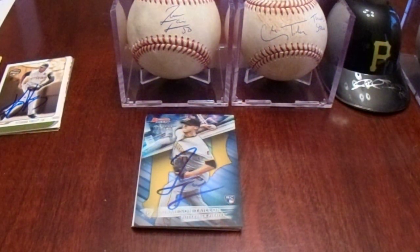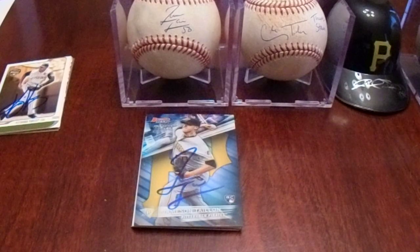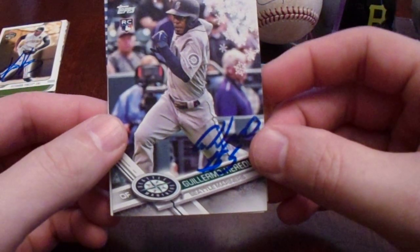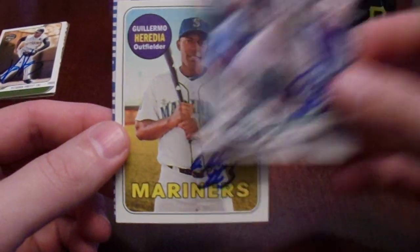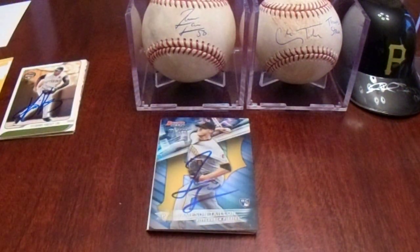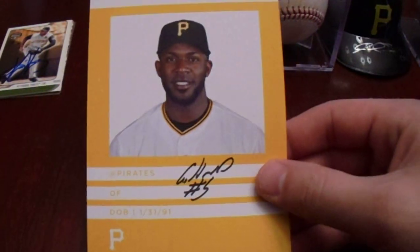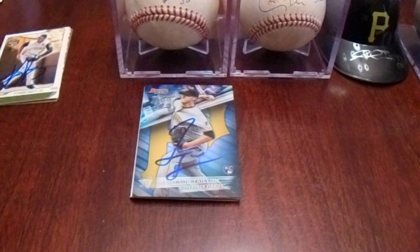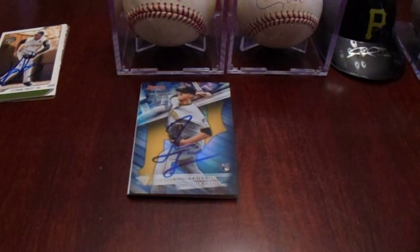Next up in that line was Guillermo Heredia — three trading cards. When I went to him, he handed me one of these right away. He had a little stack of them. So after he signed my three trading cards, I went and grabbed the second one.